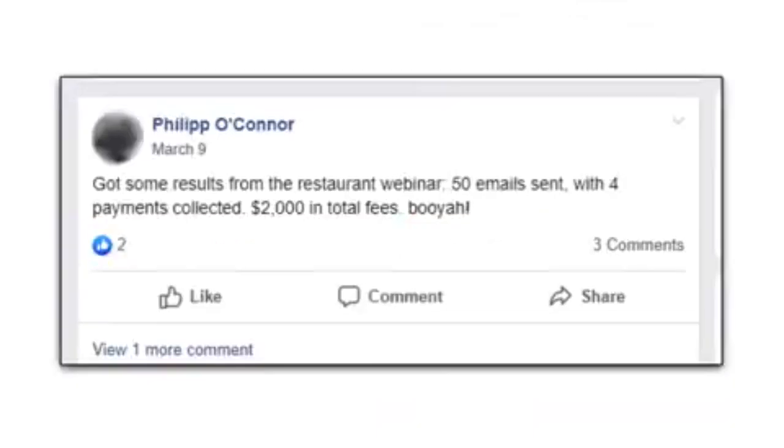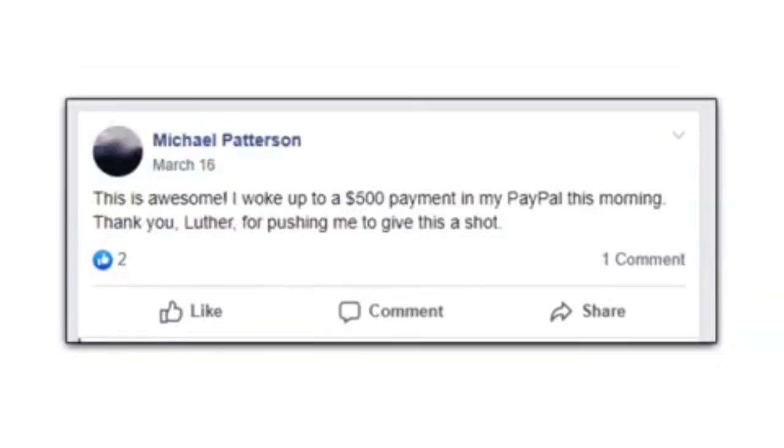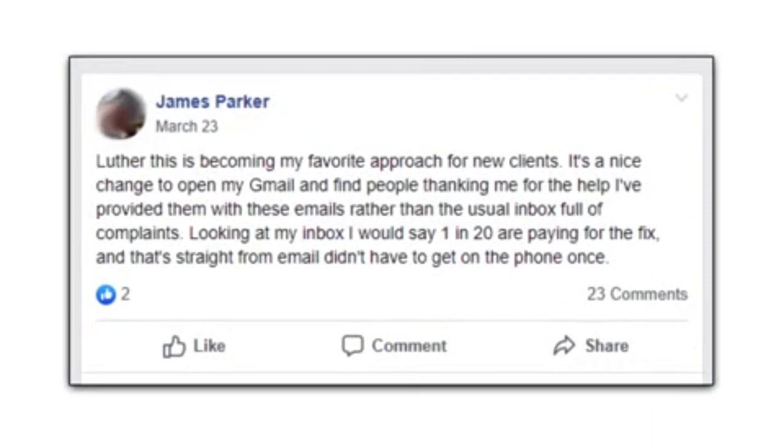Hear what they had to say. 'Got some results from a restaurant webinar — 50 emails sent with 4 payments collected, $2,000 in total fees. Booyah! This is awesome.' 'I woke up to a $500 payment in my PayPal this morning. Thank you, Luther, for pushing me to give this a shot.' 'Luther, this is becoming my favorite approach for new clients. It's a nice change to open my Gmail and find people thanking me for the help I've provided them with these emails, rather than the usual inbox full of complaints. Looking at my inbox, I would say 1 in 20 are paying for the fix, and that's straight from email — didn't have to get on the phone once.'